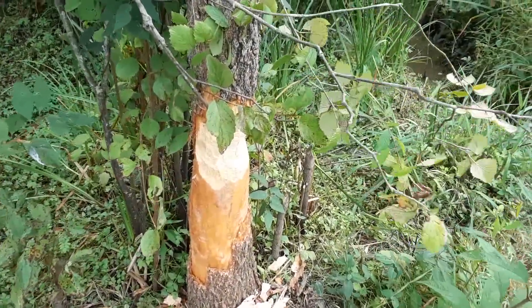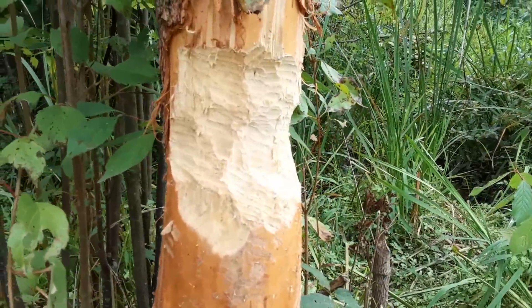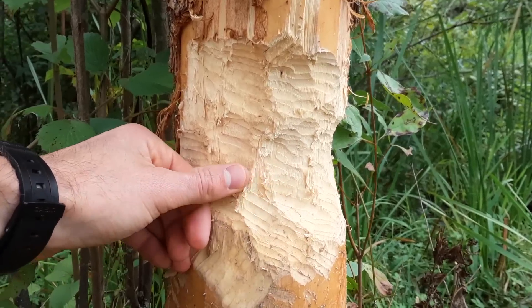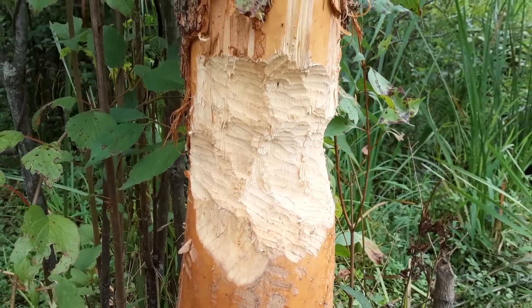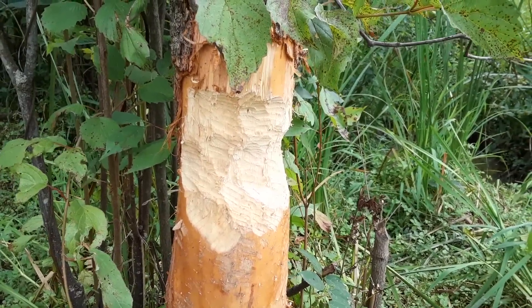You can't always find the animals, but sometimes you can find evidence that they were here. This is from a huge rodent called a beaver. It's been chewing on this tree. It has huge, long teeth in the front called incisors, and that is a really good adaptation for that animal to take chomps out of hardwood.